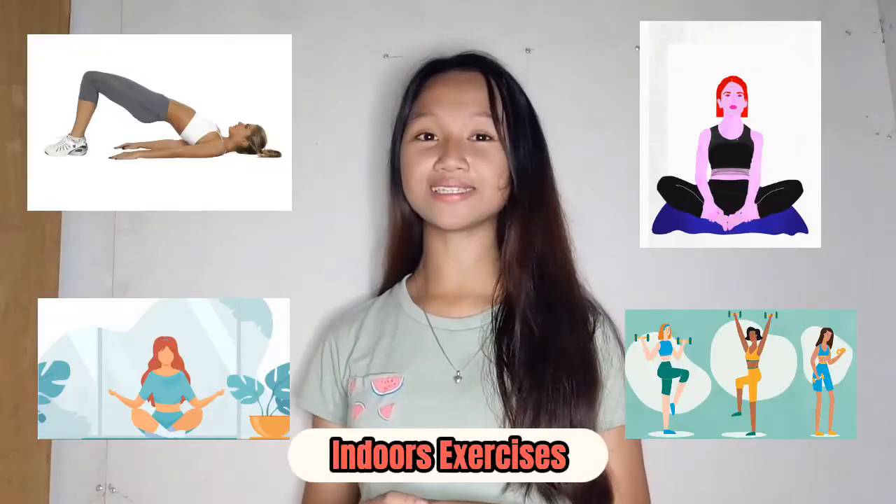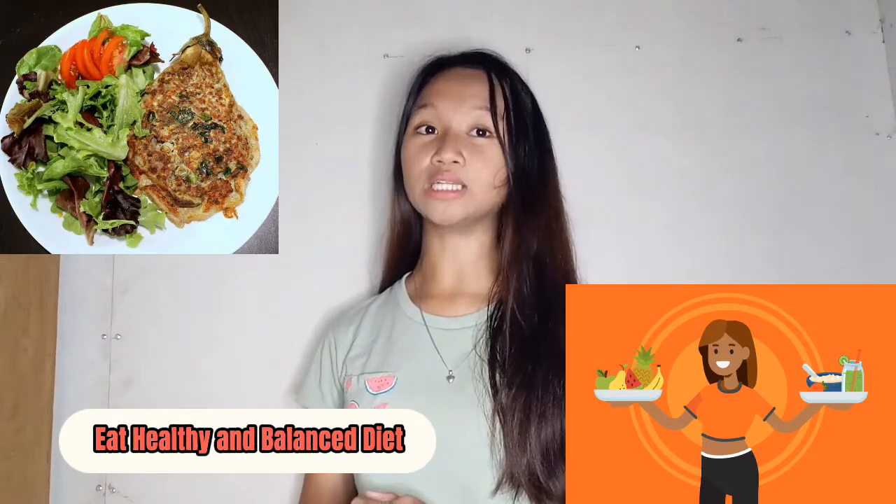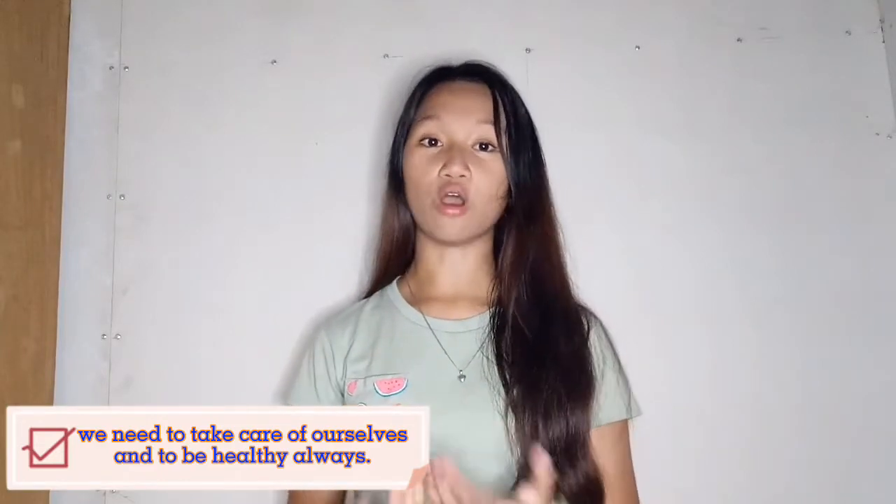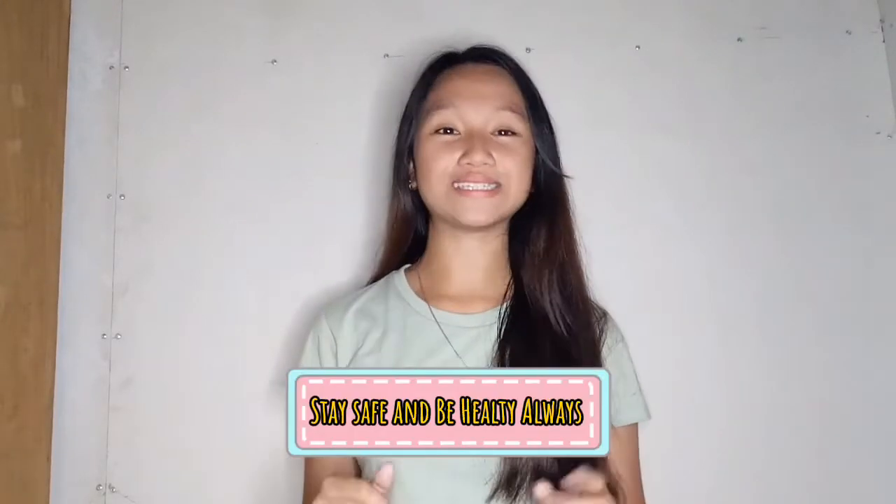And because we're in a pandemic right now, just take indoors exercises to avoid viruses. Eat a healthy and balanced diet because in this time of pandemic, we need to take care of ourselves and to be healthy always. This is the end of my video. Thank you for watching. Stay safe and be healthy always. Goodbye and God bless us all.